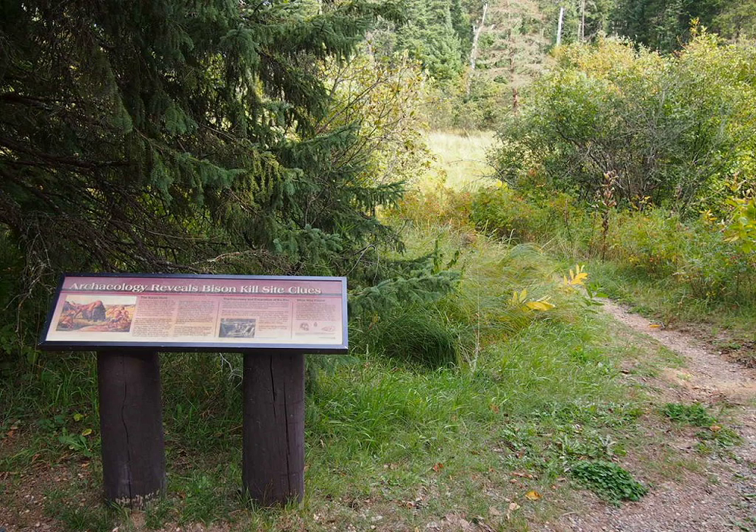The Blackfoot Indians called the buffalo jumps a term which loosely translates as such. This type of hunting was a communal event which occurred as early as 12,000 years ago and lasted until at least 1500 AD, around the time of the introduction of horses.